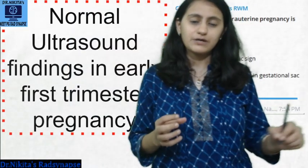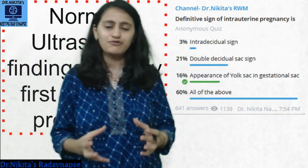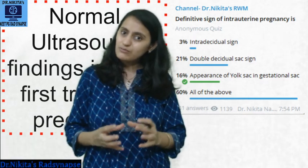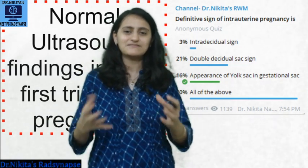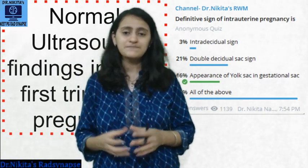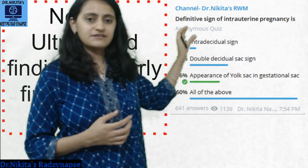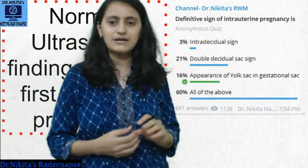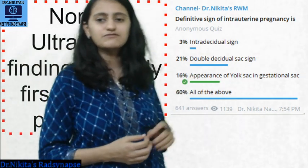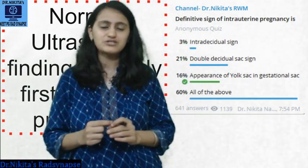I thought of this topic because recently I had put up a poll on my Telegram channel. We have a program where we give daily targets to students to read, so they stay on track without making a timetable themselves. We have a great cohort following the daily targets and we put polls on those topics. Right now the subject going on is OBG. We put up a poll asking what is the definitive sign of intrauterine pregnancy, and as you can see the correct answer is appearance of yolk sac — only 16% of students got it right. That's when I realized this is a topic each one of us should know.